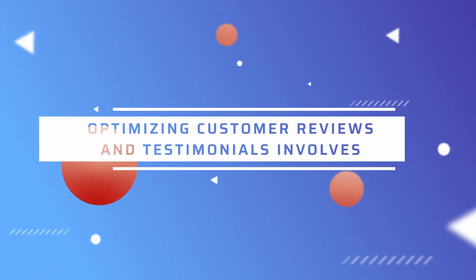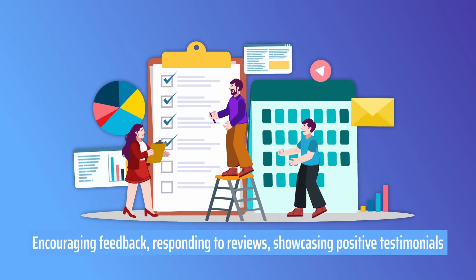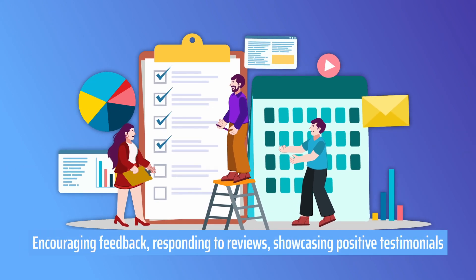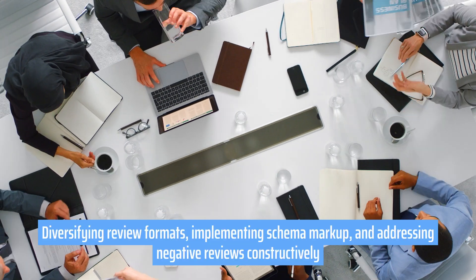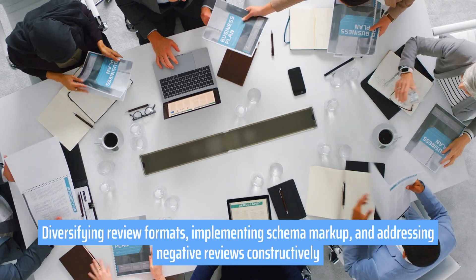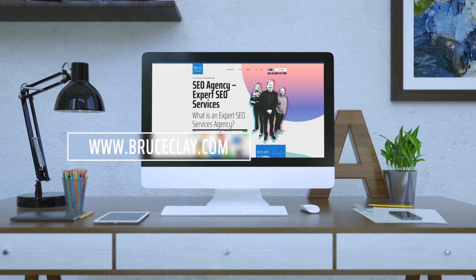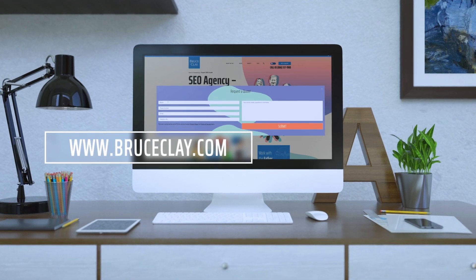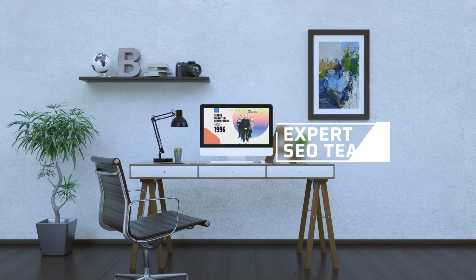So in conclusion, optimizing customer reviews and testimonials involves encouraging feedback, responding to reviews, showcasing positive testimonials, diversifying review formats, implementing schema markup, and addressing negative reviews constructively. If you found this video helpful, be sure to check us out at bruceclay.com where we offer all kinds of SEO tips as well as expert SEO services for your site.